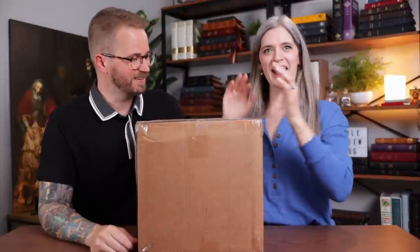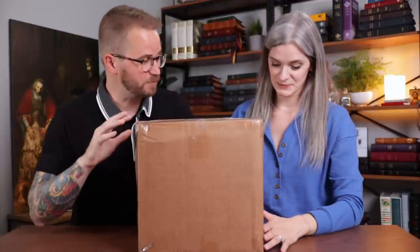Becca, welcome back to the channel. Thanks for having me. Have you ever seen a Bible box this big? It would have been nice if you made some room for me at this table. This is huge. I told Becca, I'm expecting a box to be delivered. It's a Bible box. She was like, are you sure it's a Bible? This is a big Bible if there's a Bible in here.